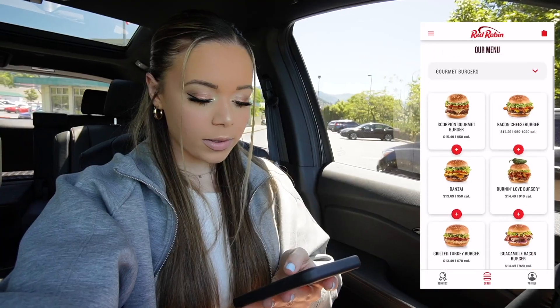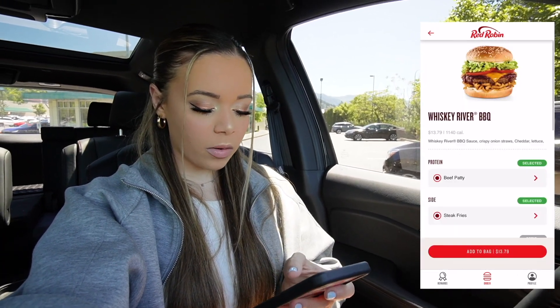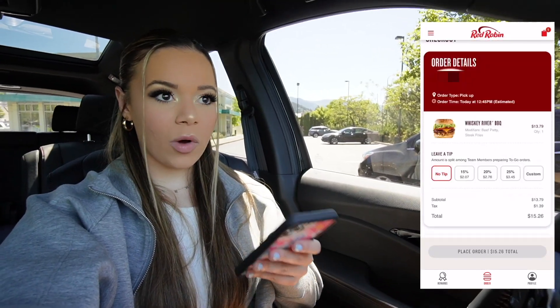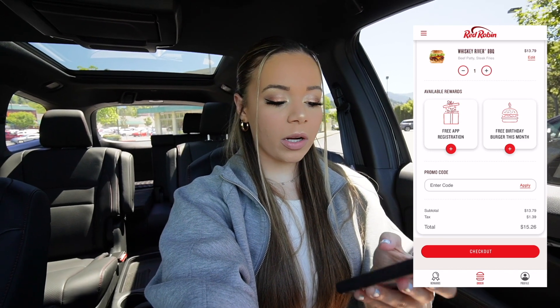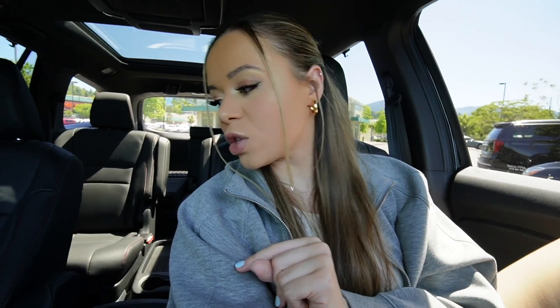Let's go on to the app and order for pickup. I want to get the Whiskey River barbecue burger. I have cash on me so I'm going to tip them when I get there. I have two rewards — a free app registration and free birthday burger this month. I'm going to add the birthday burger. The order came out to eight cents left over, so I paid that since it's basically free. The food is free so let's go pick it up — it'll be ready in about 10 minutes.